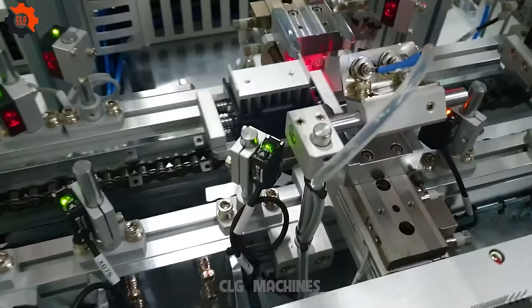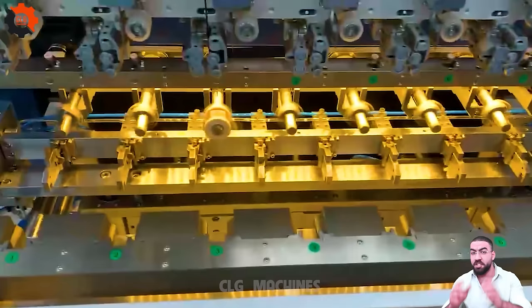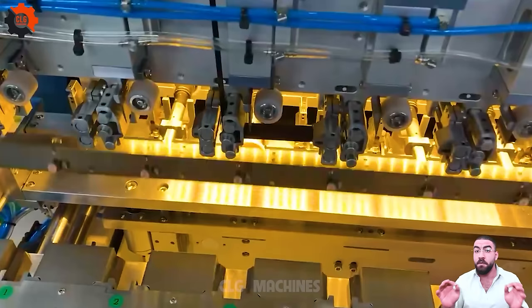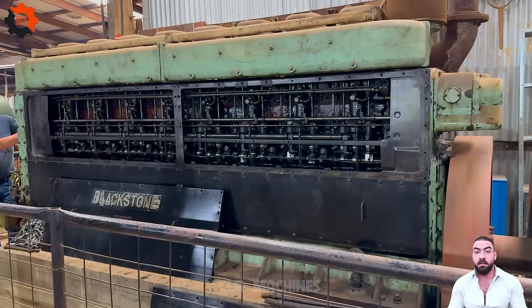Subscribe to CLG Machines now and let us take you on a journey where tradition meets innovation and culinary artistry meets cutting-edge technology. Join us in shaping the future of dining, where every dish is an unforgettable experience crafted with creativity and precision. Don't miss out on the revolution — subscribe today and be part of the culinary evolution with CLG Machines.